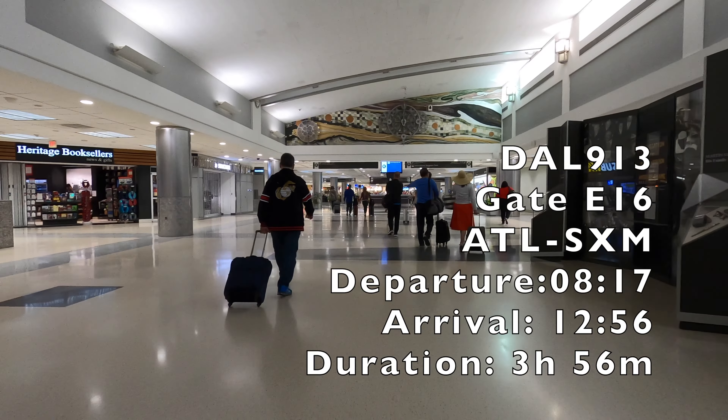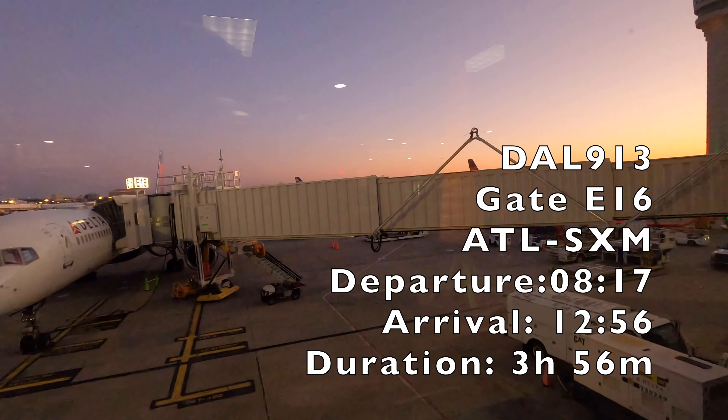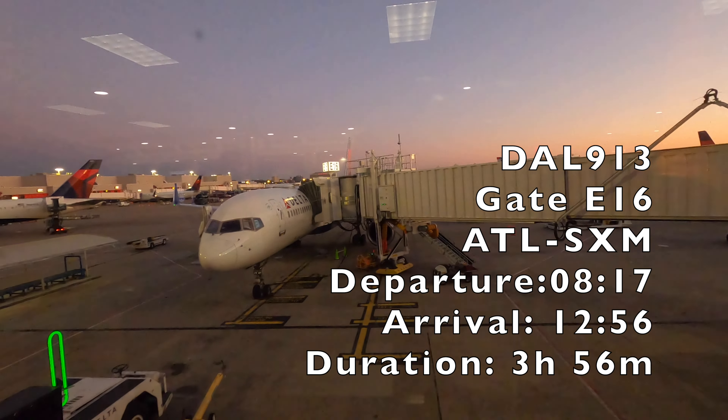This morning's flight, Delta 913, left out of gate E-16, and this is our aircraft — a beautiful Boeing 757-200.